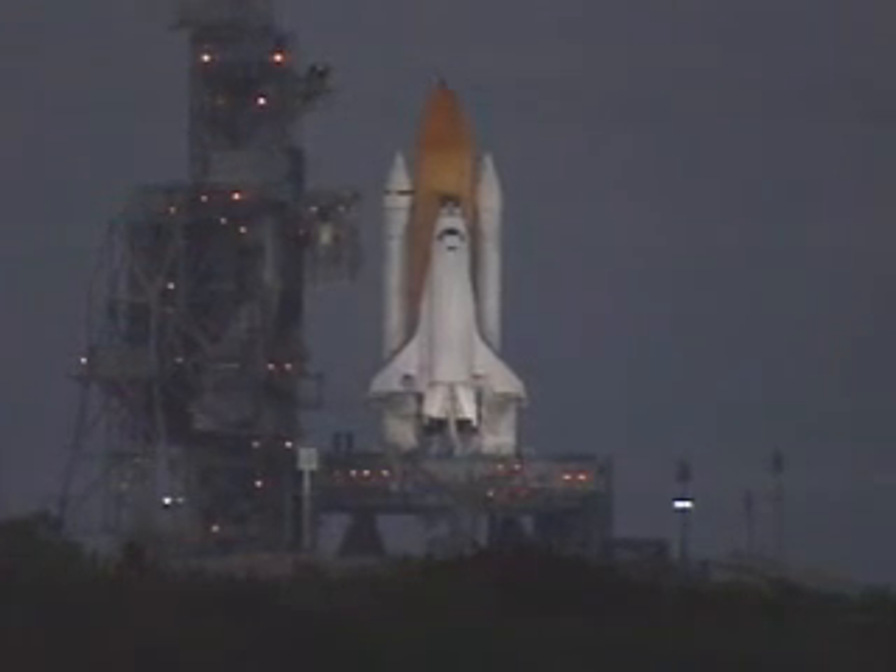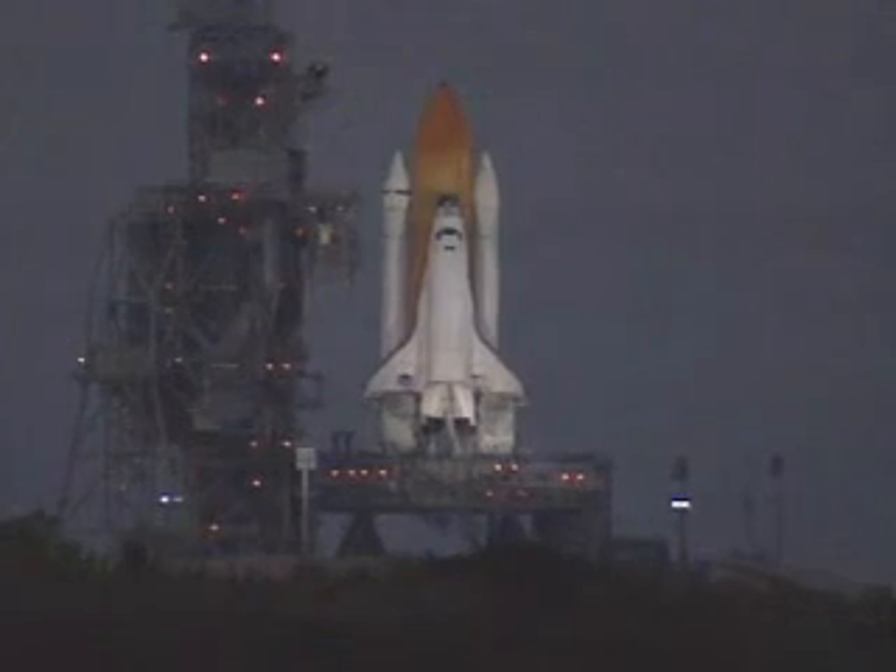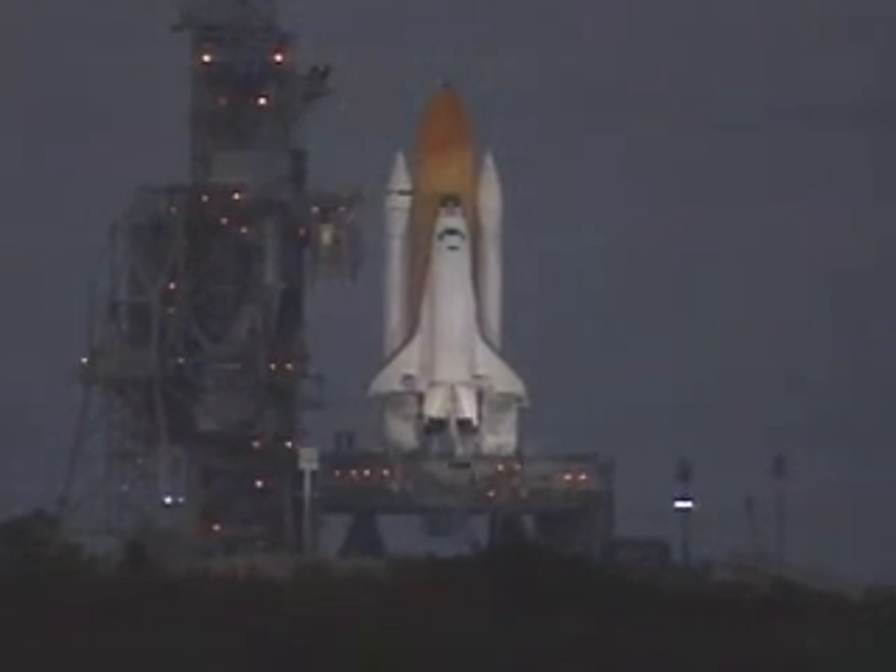The handoff has occurred. Atlantis' computer is now controlling. 25 seconds. 20 seconds. Firing chain armed. Sound suppression water system now activated.